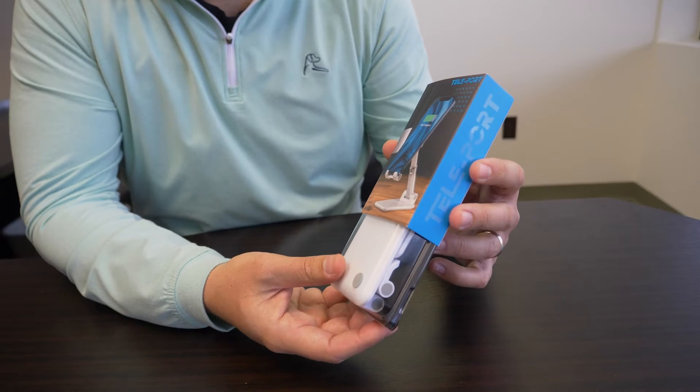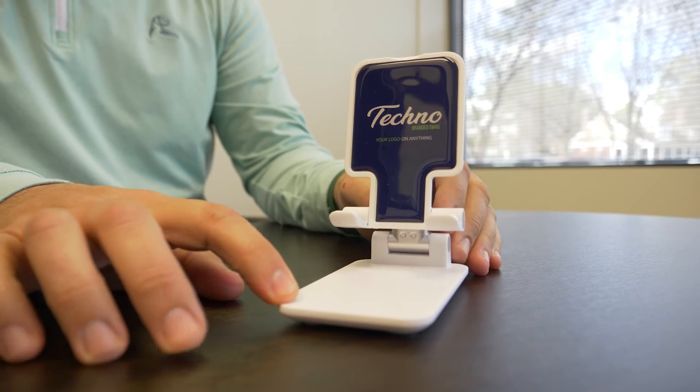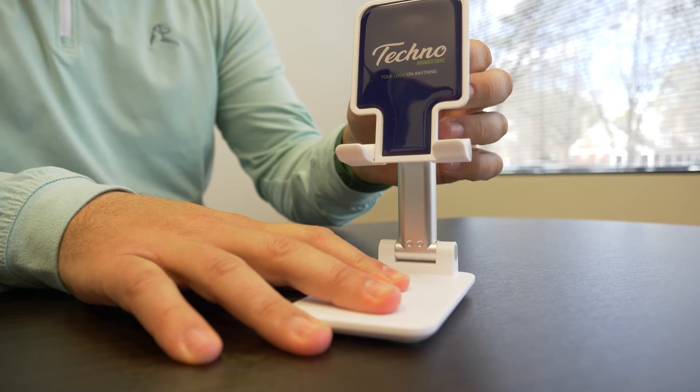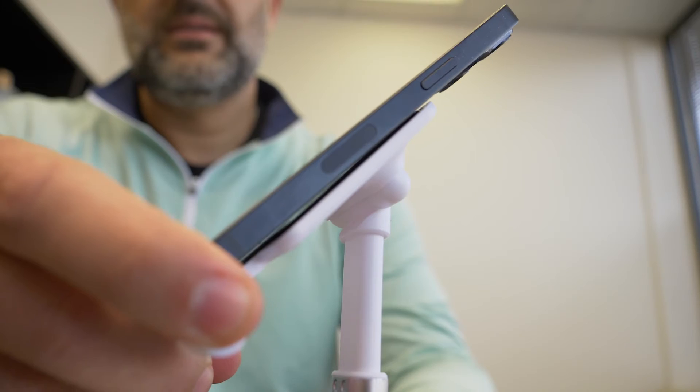It's really small and compact, so it's great for carrying around in a briefcase. You can put it in a pocketbook, put it in a messenger bag, take it with you wherever you go. And it opens up and extends to a nice height, and you can also angle the tilt on it too for when you're taking calls.